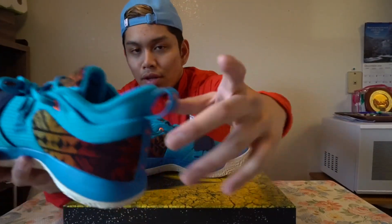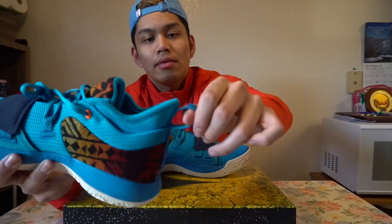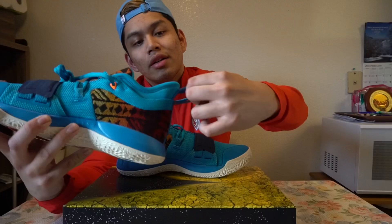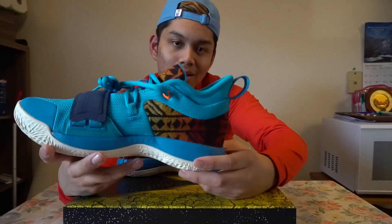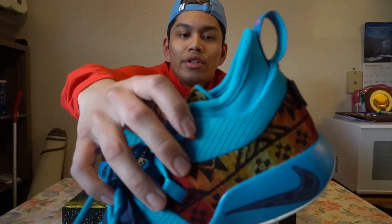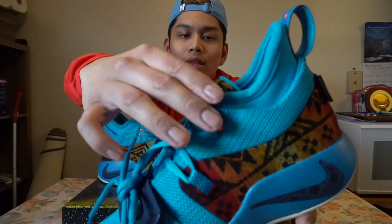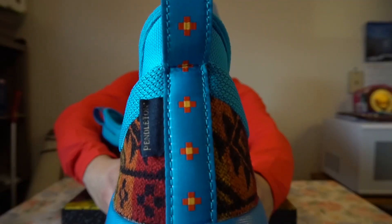You guys know me — I'm a pull tab kind of guy. The pull tab seems to be of solid quality and I can't wait to start using it to help me put the sneaker on. You've got that Oklahoma City orange detailing at the top eyelet and also at the back of the heel on the pull tab.